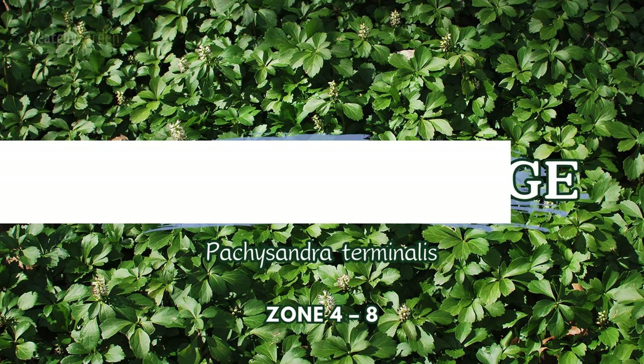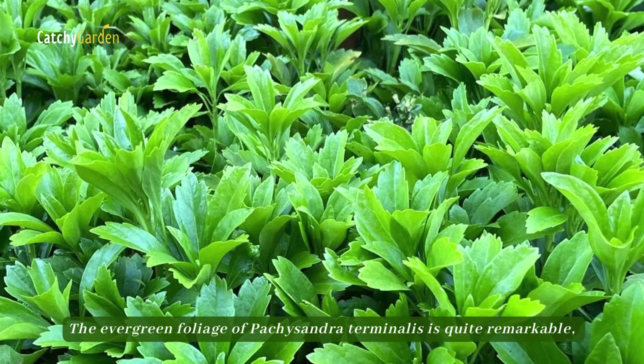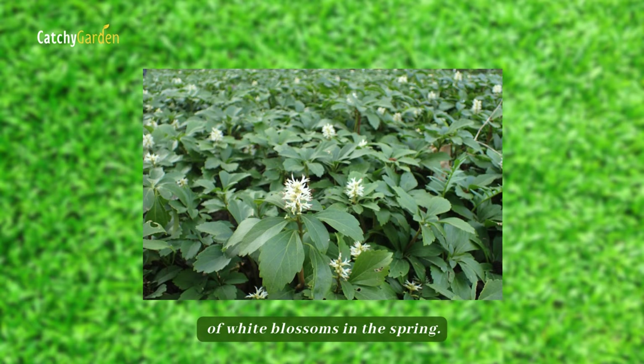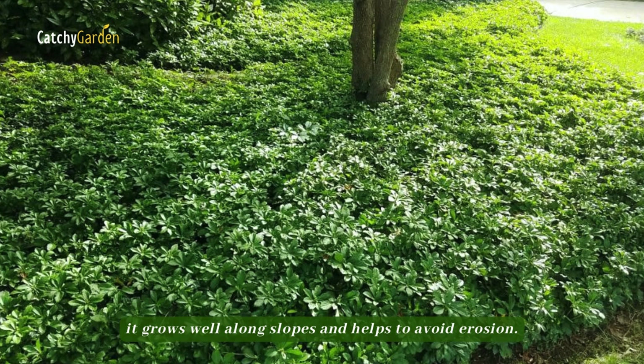Number twelve: Japanese Spurge. A shrubby mass of spreading runners and thick foliage, monochromatic Japanese Spurge is perfect for subtly filling sparse undergrowth. The evergreen foliage of Pachysandra terminalis is quite remarkable, yet it does display a fleeting plume of white blossoms in the spring. Spurge is incredibly adaptable, as it can thrive in soils with little to no light, and it grows well along slopes and helps to avoid erosion.